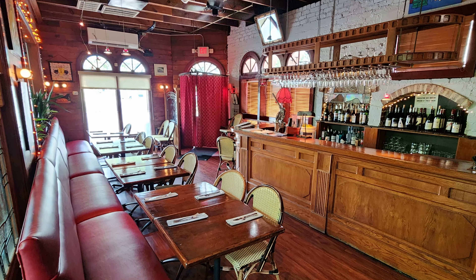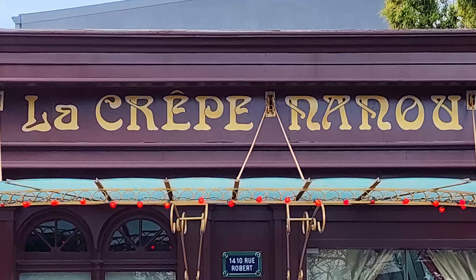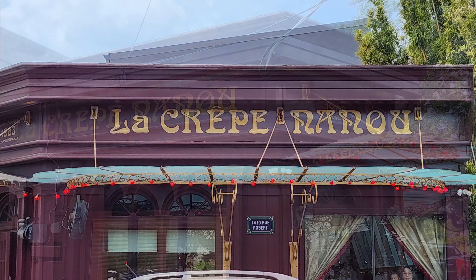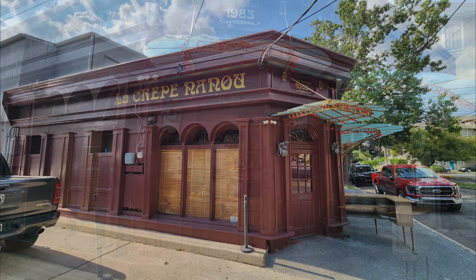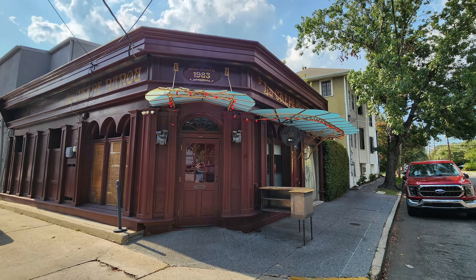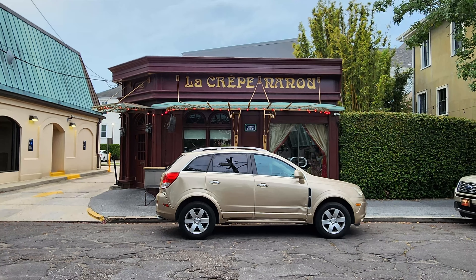Thanks so much to everybody at La Crepe Nanou for many years of fantastic times and good food. And thanks so much to all of you out there for tuning in to the Nolajent channel, especially to my Patreons. If you would so kindly go ahead and share this video with any of your friends or contacts who would enjoy it, as that really would help me with the YouTube algorithm. Tune in next time for more good food, good times, and good people. Nolajent here — thanks so much for watching, and I'll see you next time.